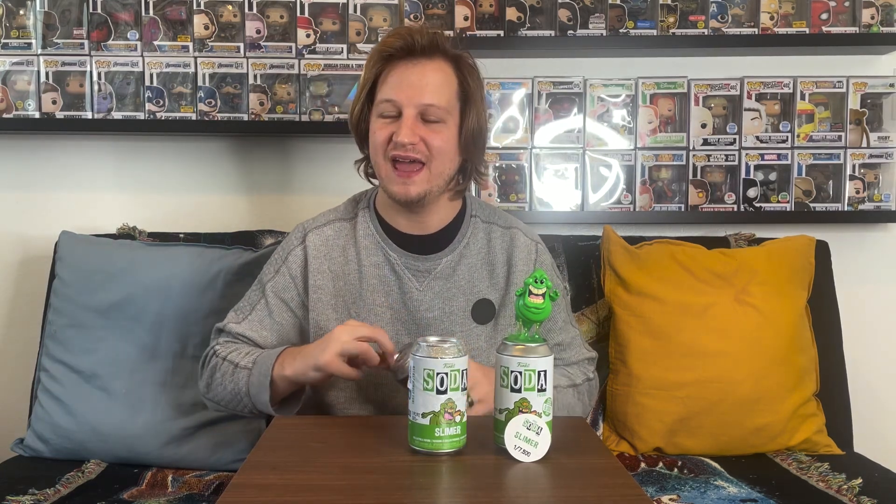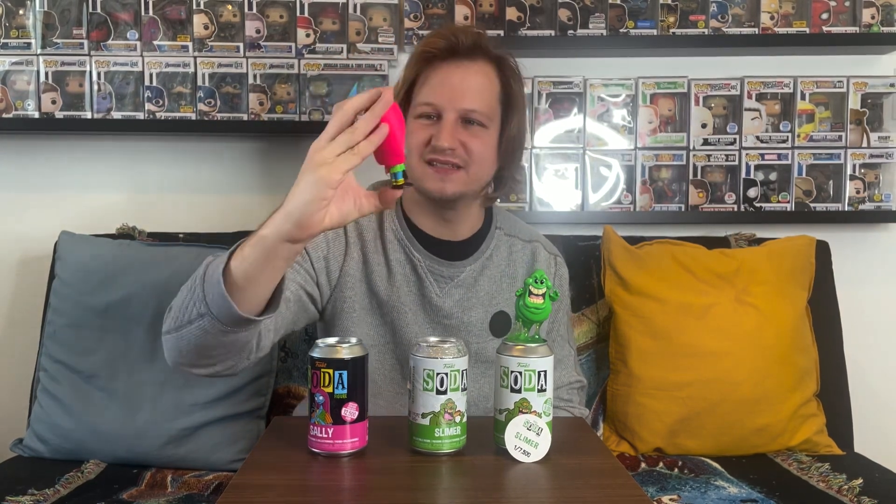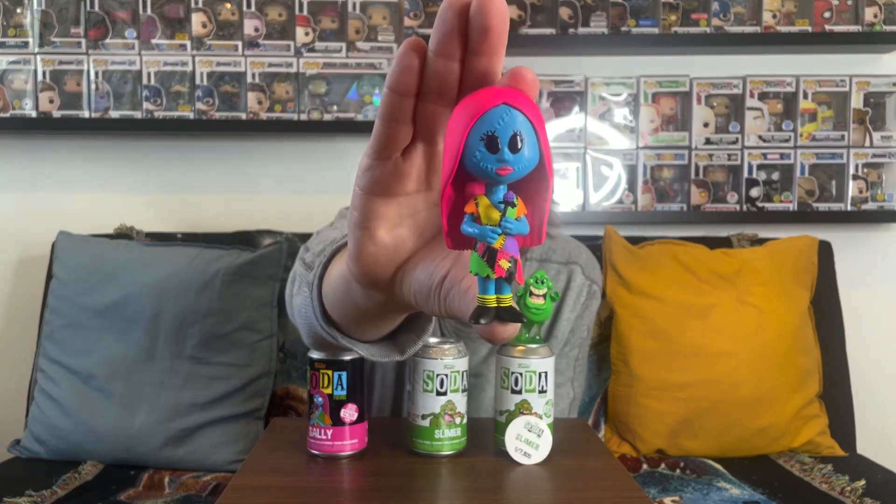Now let's get into the blacklight Sally and see if we have any chase luck. I know there were a number of these Nightmare Before Christmas blacklight sodas — I really like Sally but I also like the Oogie Boogie; those are my two favorites. If I get the chase for this one, that would be absolutely amazing. The regular one is a blue face with pink hair, so we're looking for colors that are not that.